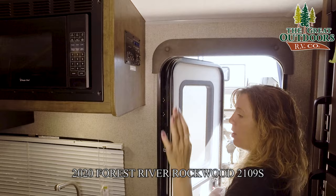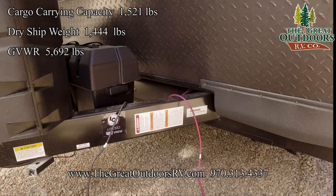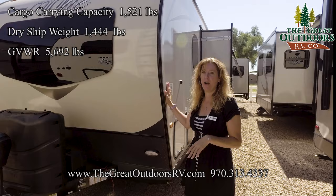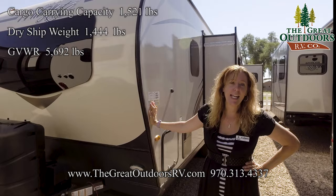If you're ever wondering how much a coach weighs, you can generally find it on a white sticker either on the tongue or on the hitch. This sticker right here tells me that this unit weighs 4,189 pounds — a super light, completely towable, easily towable unit. It has a GVWR of 5,692 pounds, which means its cargo carrying capacity is 1,444 pounds. Plenty of cargo — you will probably put about 1,000 pounds in there.